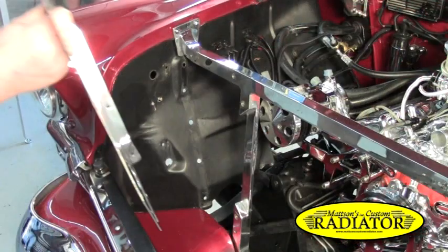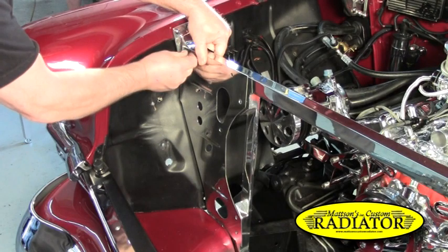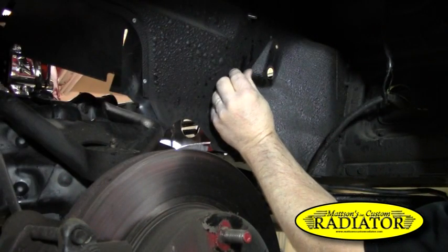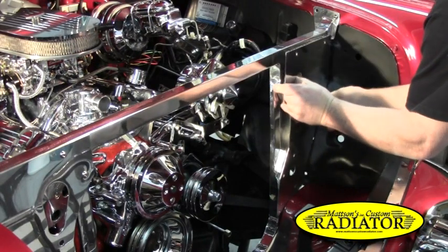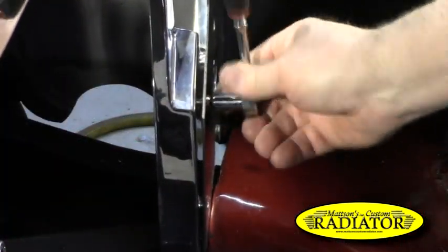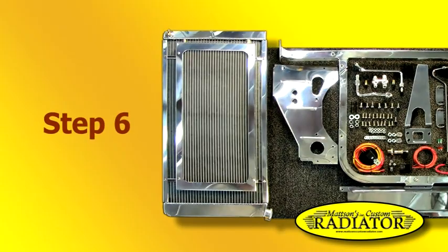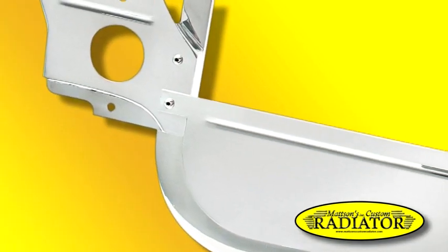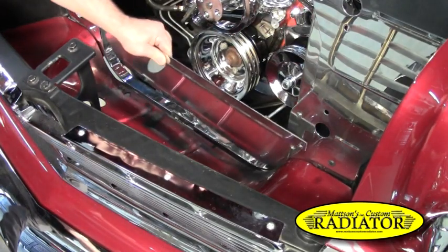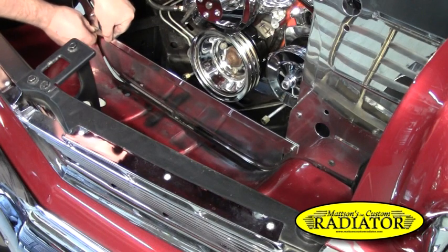Step 5: Once the core support is aligned and installed, bolt the side panels to the core support and wheel wells using one quarter-inch coarse thread button head bolts. Secure button head bolts to the wheel well with quarter-inch coarse thread nylock nuts. The remaining button head bolts mount directly to the core support using the internally threaded rivet nut and do not require nylock nuts. Step 6: Before installing the bottom panel, remove the bottom bolt on each side of the side panel that threads into the core support. Install the bottom panel using the same bolt and bolt hole on each side, mounting the bottom panel on the grill side of the core support.